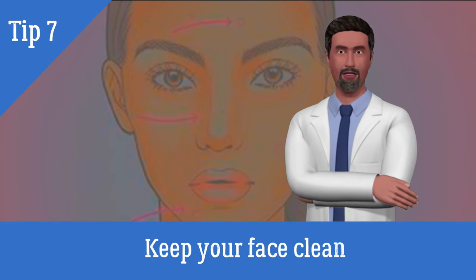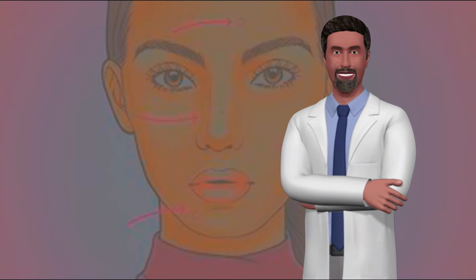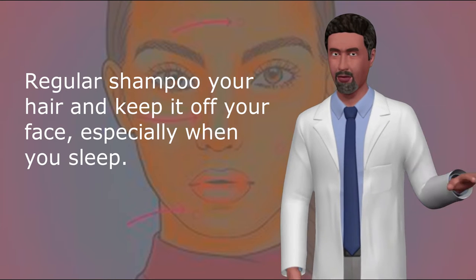7. Keep your face clean. Do not rest your chin on your hands or constantly touch your face. Regularly shampoo your hair and keep it off your face, especially when you sleep.